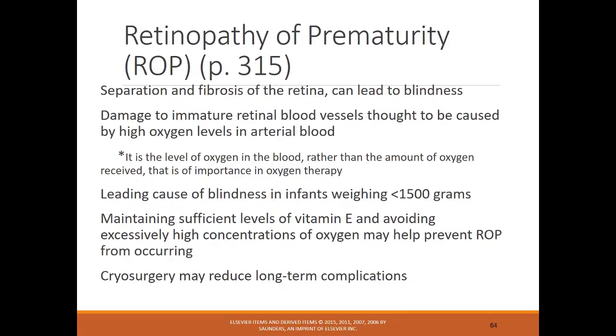Retinopathy of prematurity (ROP): separation and fibrosis of the retina can lead to blindness. This occurs with damage to immature retinal blood vessels, thought to be caused by high oxygen levels in the blood. It's the leading cause of blindness in infants weighing less than 1500 grams. Maintaining sufficient vitamin E levels and avoiding excessive high concentrations of oxygen may help prevent ROP. Cryosurgery may reduce long-term complications.